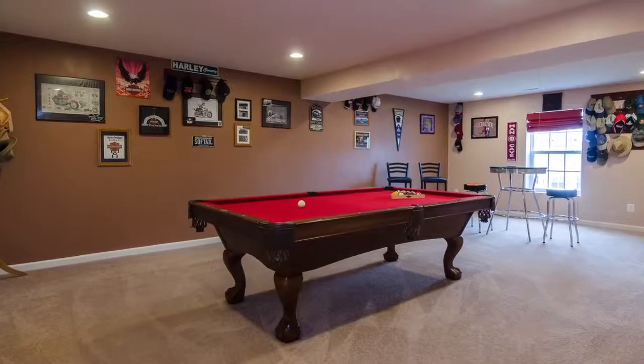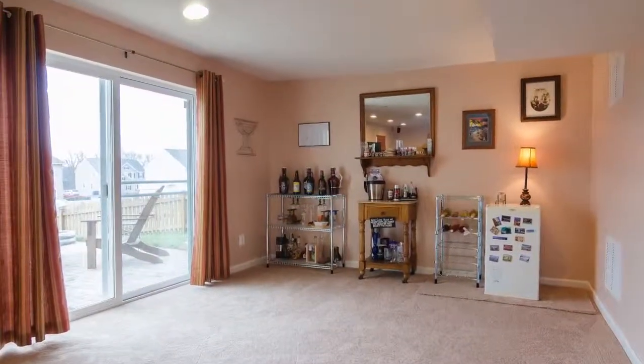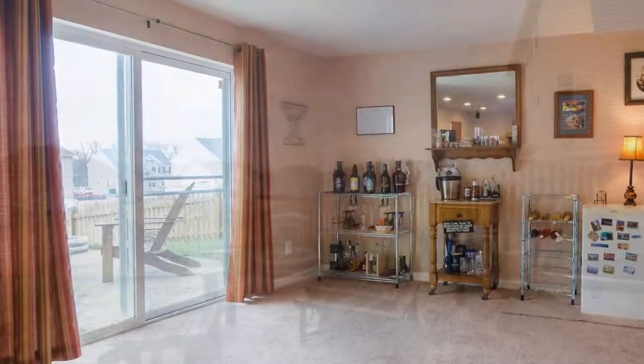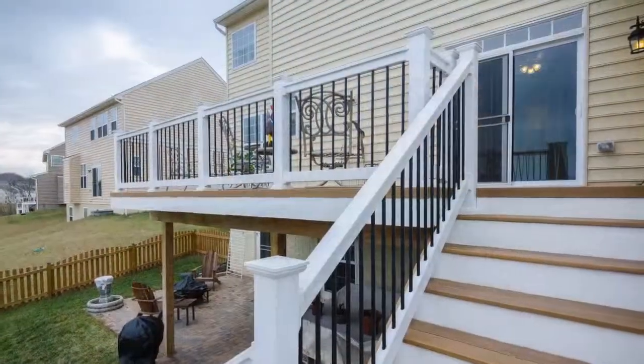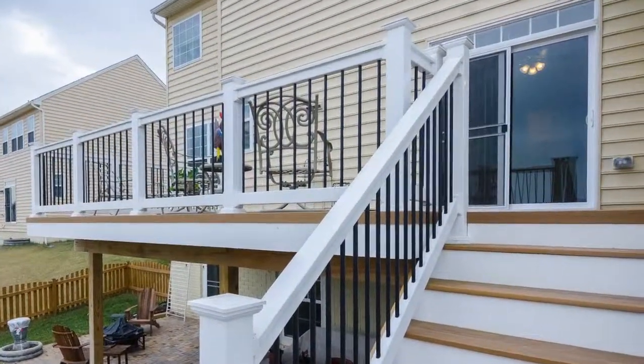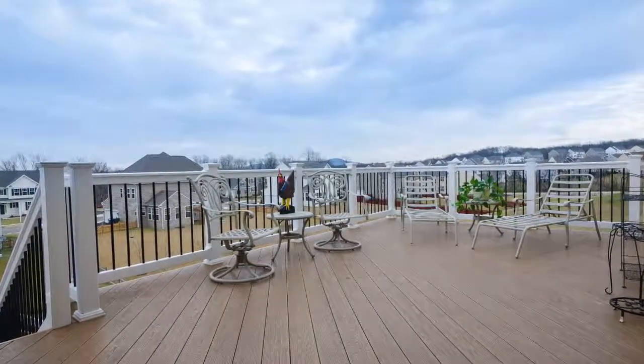This fabulous pool table conveys with the property. The lower level walks out to a fenced-in backyard and a custom-designed brick paver patio. This expansive Trex-built deck is situated off the kitchen and is perfect for grilling and afternoon cocktails.